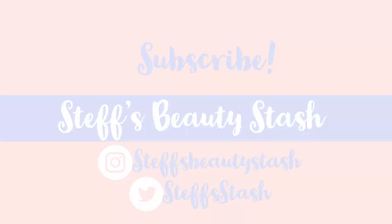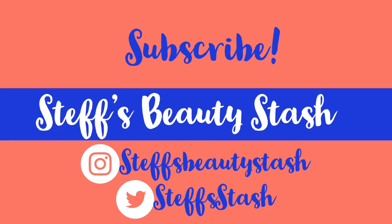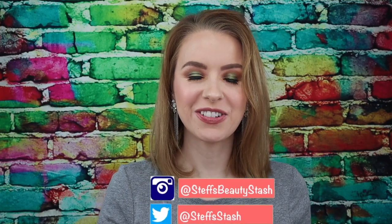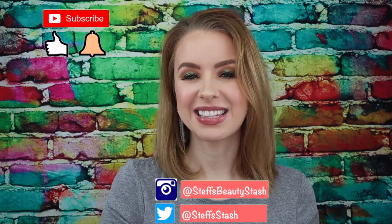I'm Steph and welcome to my beauty stash. Welcome back. Thank you all so much for watching another one of my videos. You know the drill — before we begin, make sure you click on that subscribe button and ring that bell so that you never miss one of my video uploads.